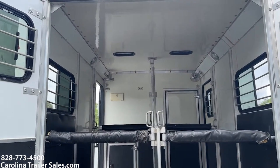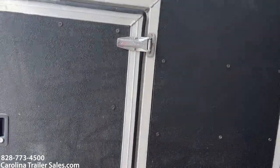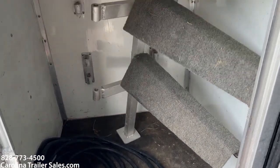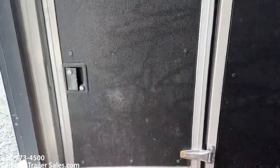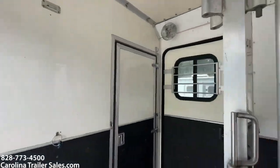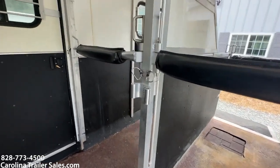Two roof vents, two fans. The cowboy shower — let me step in and show you that. Walk-through door. The saddle rack is here; it's a little compartment with a bridle hook in there as well. It's got the chest bars — I'm having to do the limbo in here. Chest bars. It has the rear bars.